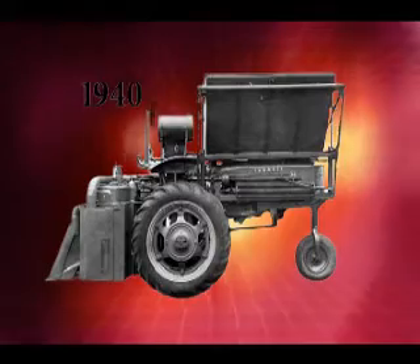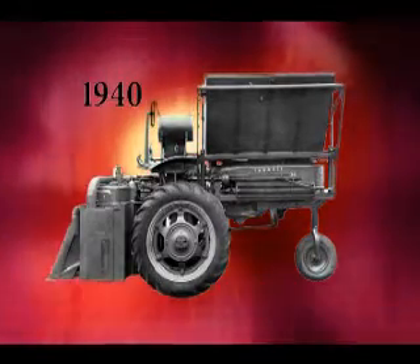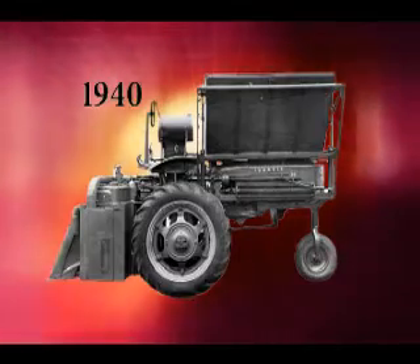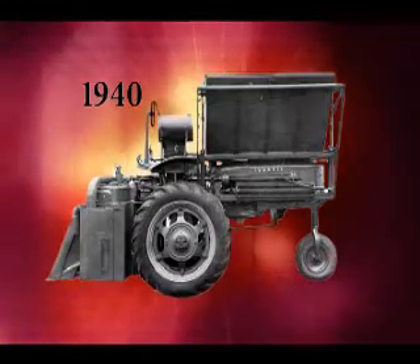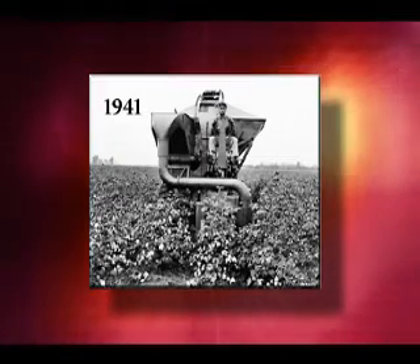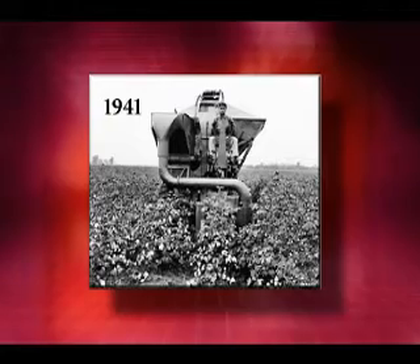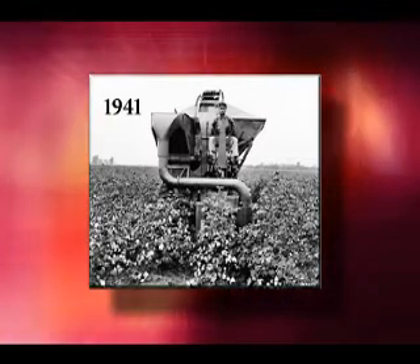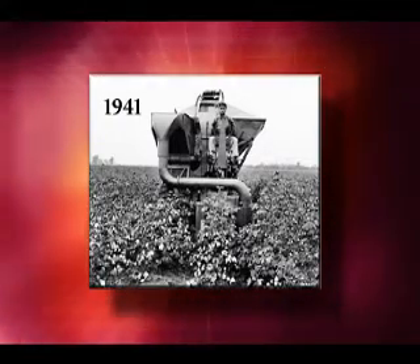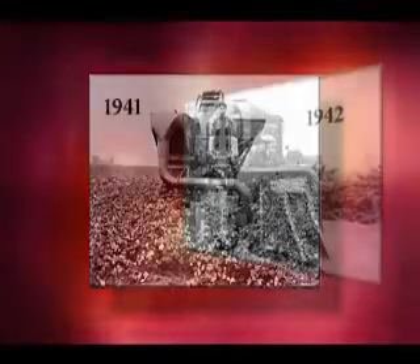Introduction of the H and M Farmall tractors led to testing of a reverse-operating H Farmall high-clearance tractor-mounted picker in 1940. Success was achieved with incorporating tapered, moistened spindles, rubber doffers, and air conveyance concepts. A total of 24 pickers were produced for the 1941 and 1942 seasons.